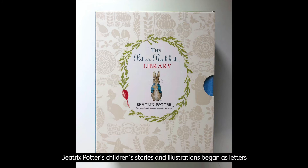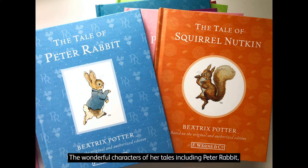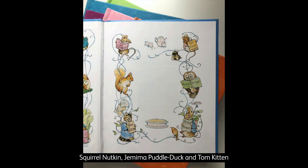Beatrix Potter's children's stories and illustrations began as letters to the children of a previous governess. The wonderful characters of her tales, including Peter Rabbit, Squirrel Nutkin, Jemima Puddleduck and Tom Kitten, became world famous.